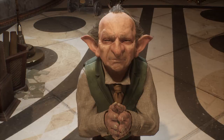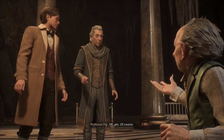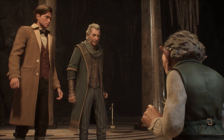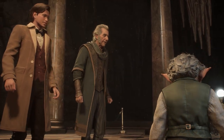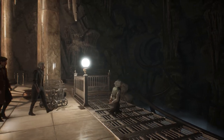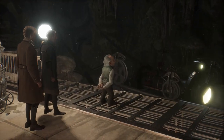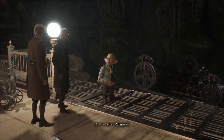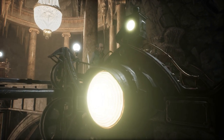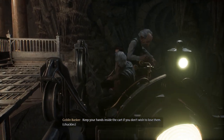Precisely. The key? Your wife's portkey. Oh, yes, of course. This way, then. Stay close. After you. Keep your hands inside the cart, if you don't wish to lose them.